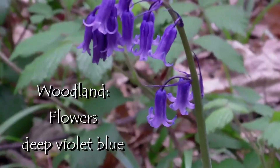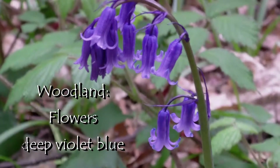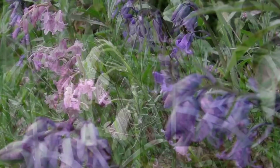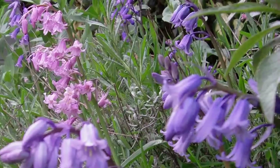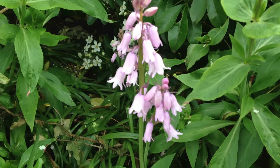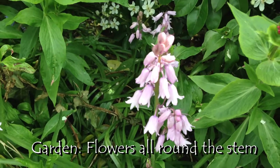The bluebells in the woods are a deep violet blue and can also be occasionally white, whereas in our garden we have pink and blue. In the woods the flower and stem droop to one side, but in our garden some of the stems are upright and the flowers are all the way round the stem.